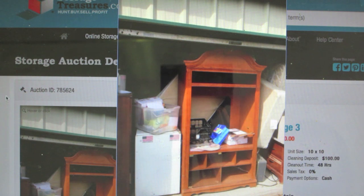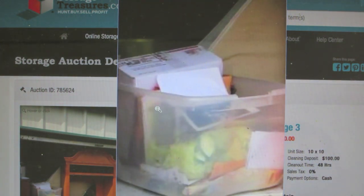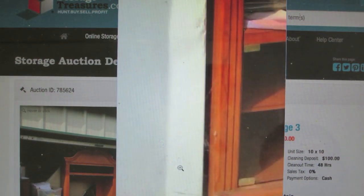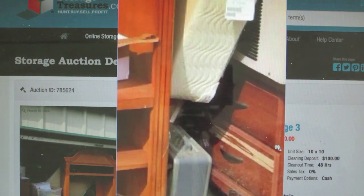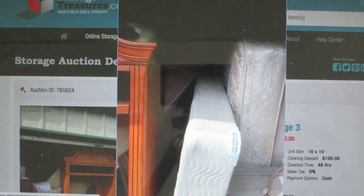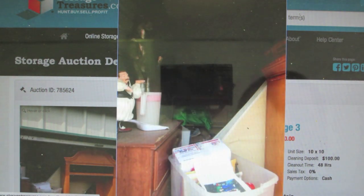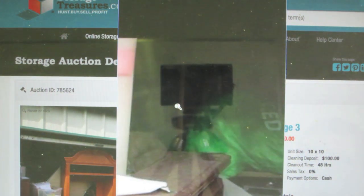Here's the third one. This one's a 10x10 — this one's the most full out of any of the lockers I'm looking at today. Looks like another little mini fridge, it's not in very good shape. Entertainment stand here, another piece of furniture, there's a little heater. Not very good pictures on this one — you can't really see what's in the back there, so who knows.